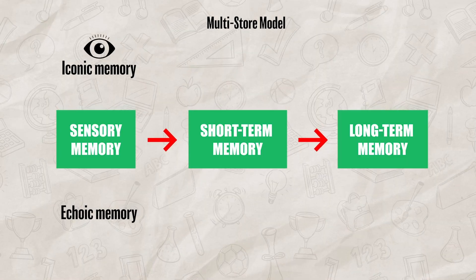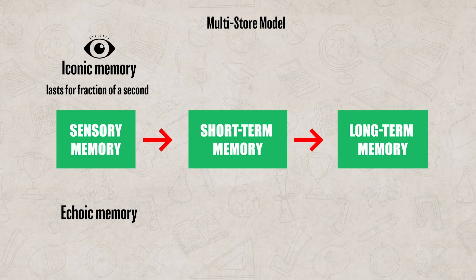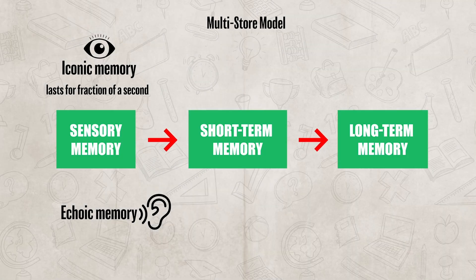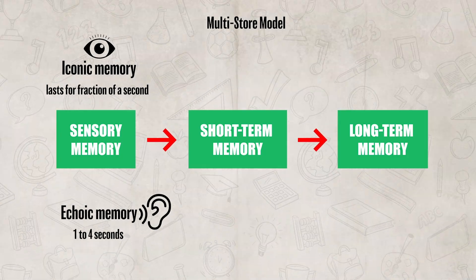Remember, iconic memory is our visual sensory memory. This memory only lasts for a fraction of a second, while our echoic memory is our auditory sensory memory, which lasts anywhere between one to four seconds.